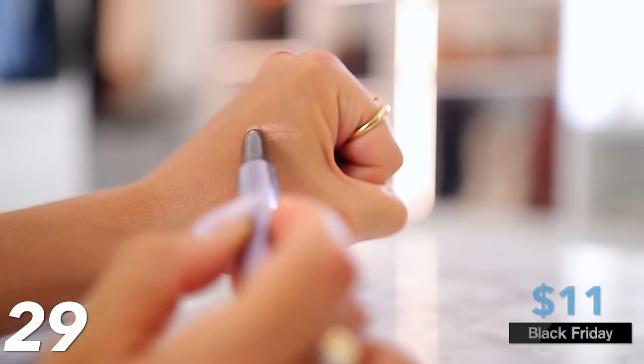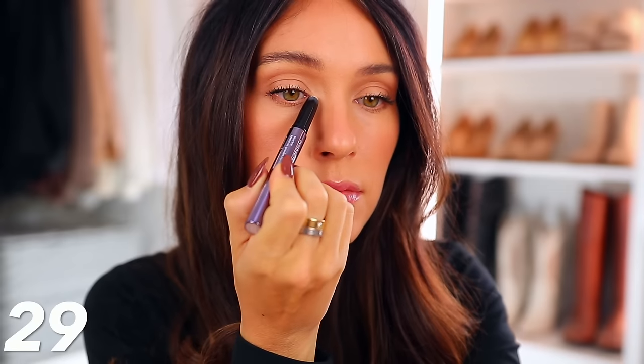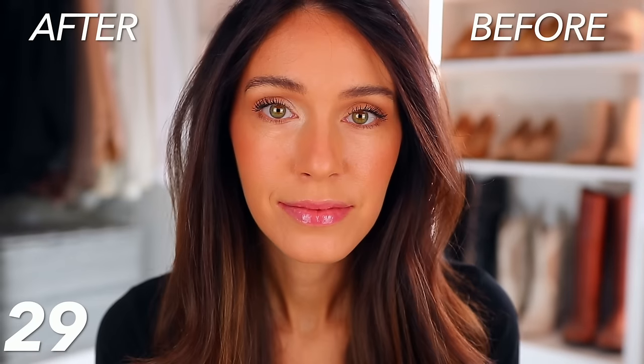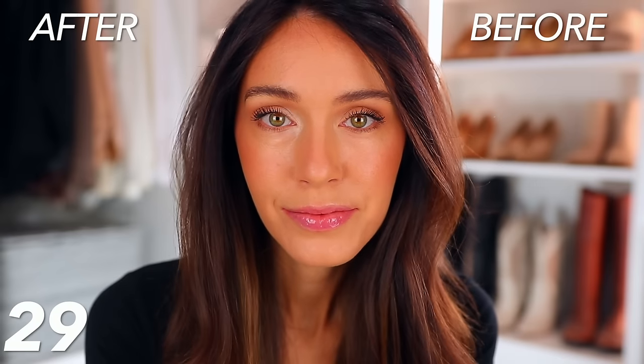I have the shade Pearl Shimmer. Get a shimmery shade — you can just twist it up and put it in the inner corner of your eye. It's kind of like a crayon; you can do this in three seconds and it brightens up your eyes, makes you look so much more awake and younger. I use it every day, and I should have been using it for the whole video because I look so much more youthful now.